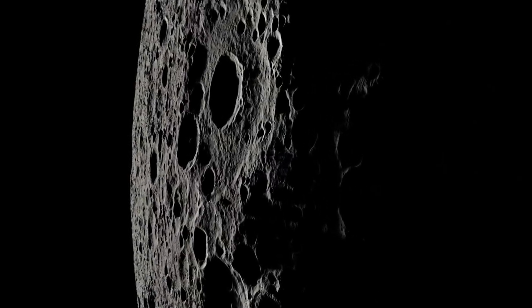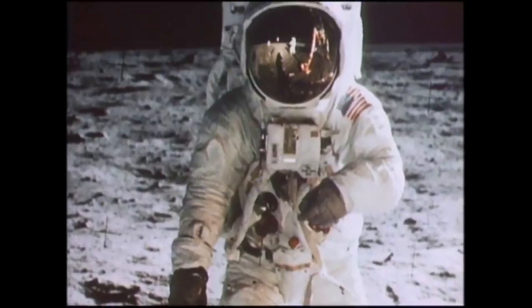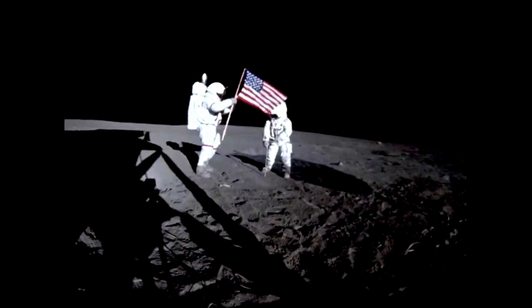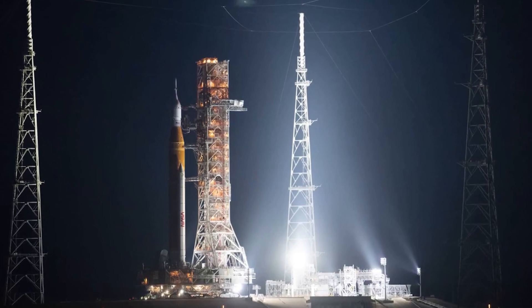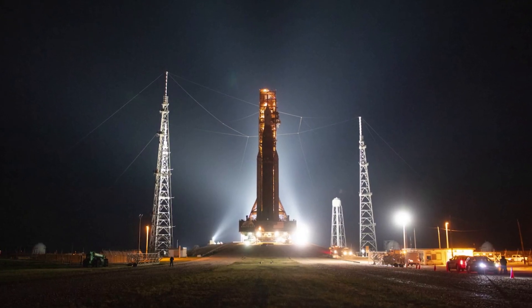Hello everyone. Today we are taking a look at where future Artemis astronauts will land. NASA has been making progress recently as they work towards returning humans to the surface of the moon. Right now they are about to launch the Space Launch System for the first time in preparation for future missions such as Artemis 2 and 3.